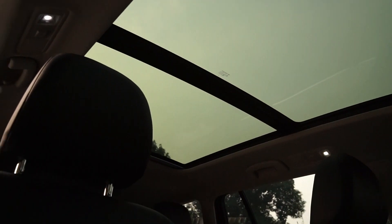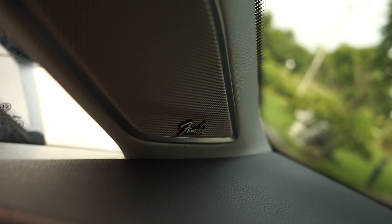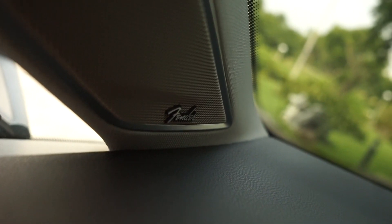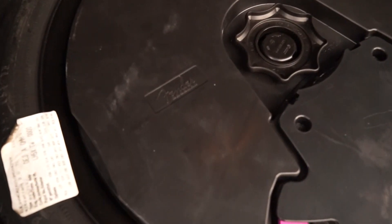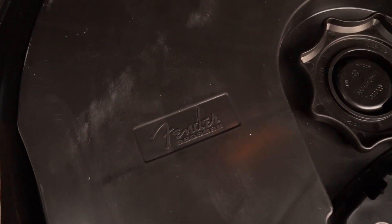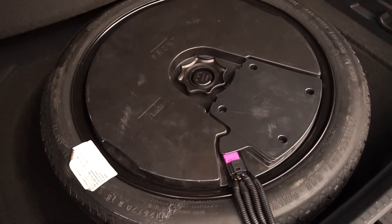It has a panoramic sunroof. Of course, all leather interior. And then a very, very good, very nice sound system. The stock sound system already sounds very nice — it's made by Fender. Alam ko yung Fender, gitara ginagawa nun, but here in the Volkswagen they run the Fender system. Very good, very nice — one of the best stock sound systems I've heard straight out of the factory.